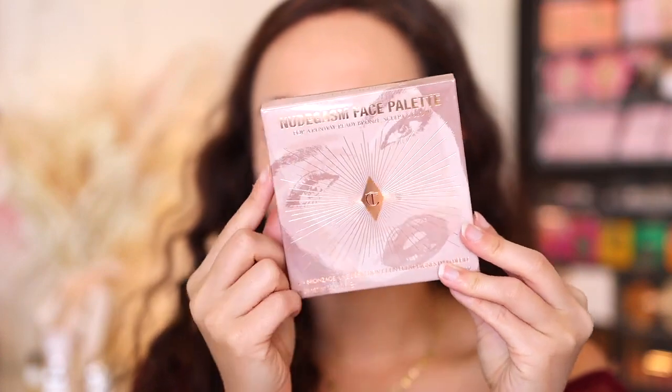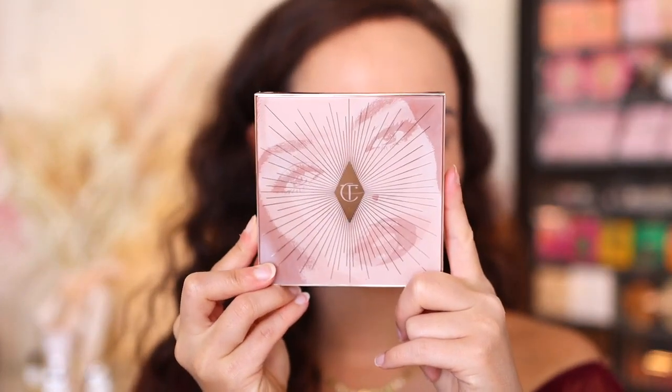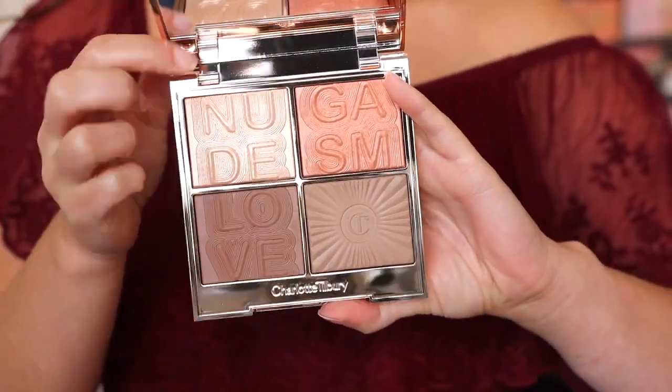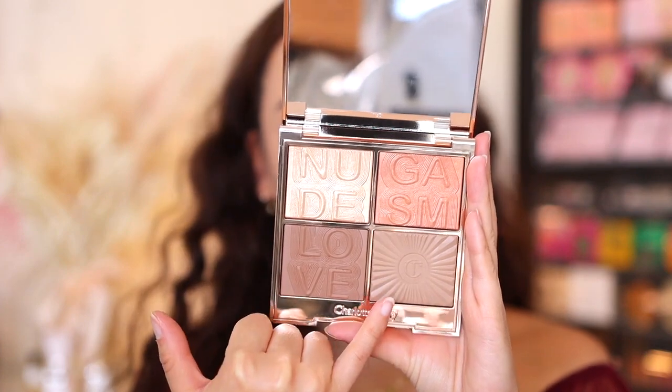Without further ado, we're going to dig into the most exciting part for me — the face palette — then the eyes and then the lips. I will have timestamps if you're only interested in certain products. The first product is the Nudegasm face palette. The box features a face graphic and says it's for a runway-ready bronze sculpt and glow. This palette is made in Italy, the component matches the box, and it's $75 with an 18-month shelf life. Cute packaging! You open it up, you have a mirror that stands up by itself — great for travel. Inside you get four shades described as a super glow, a multi-glow, a soft sculpt, and a super sculpt.